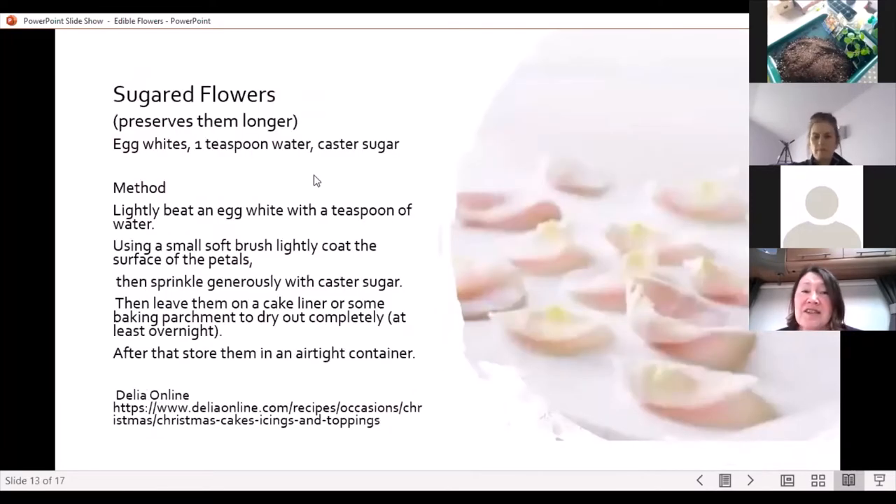You can actually preserve flowers in sugar — it's a great thing to do and very easy. This recipe is from Delia Online and it just needs egg whites, a teaspoonful of water, and some caster sugar. Beat the egg white with water, use a small brush to coat the surface of the petals, sprinkle them with sugar, then leave them to dry. Once completely dried, store them in an airtight container.